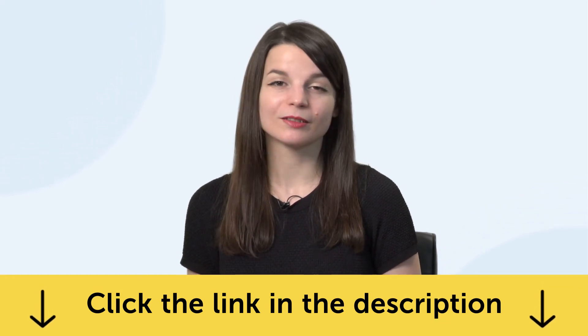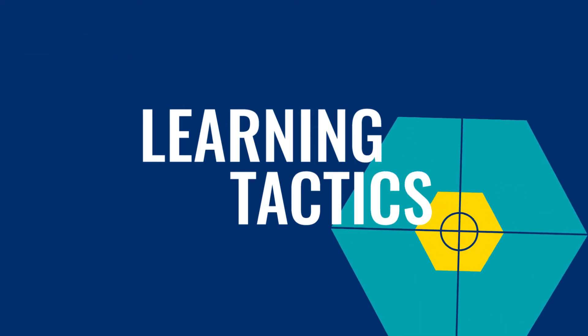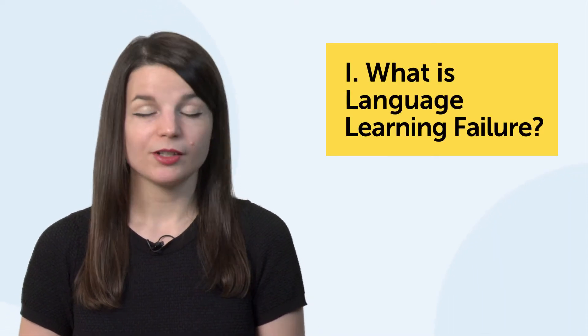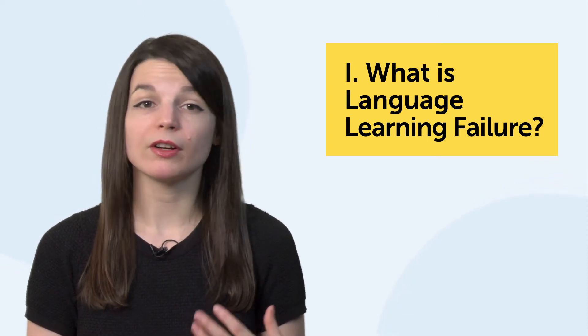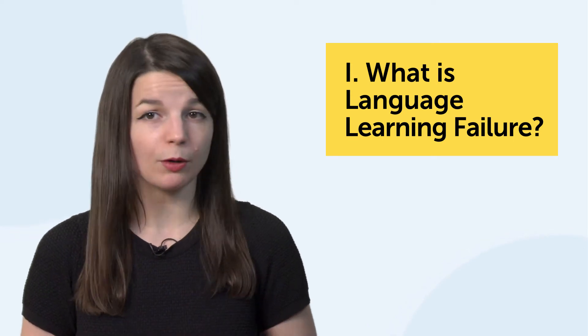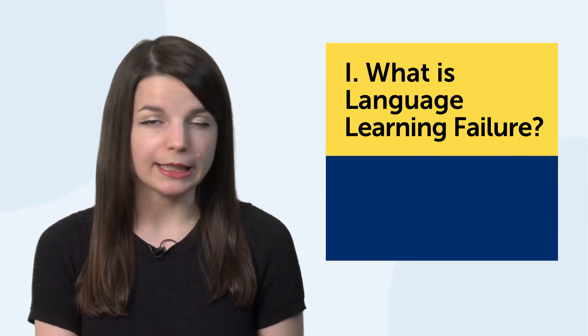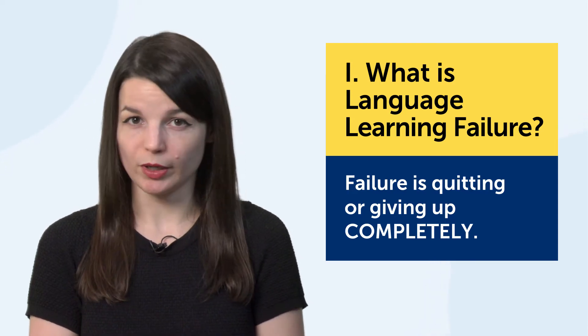Let's jump into today's topic: how to fight language learning failure. Just to be clear, failure is quitting or giving up. Learning at a very slow pace, taking a break, making pronunciation mistakes, or failing a language test are not real failures — so don't worry. Real failure is when you quit completely. So what causes failure? Simply put, weak spots and pain points.